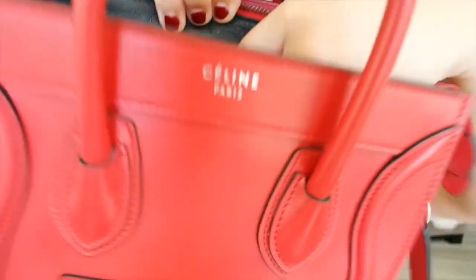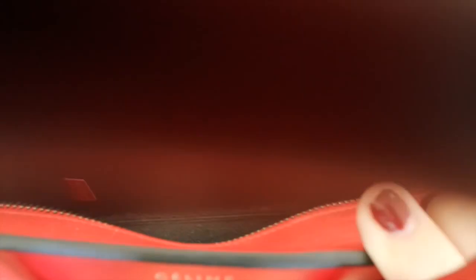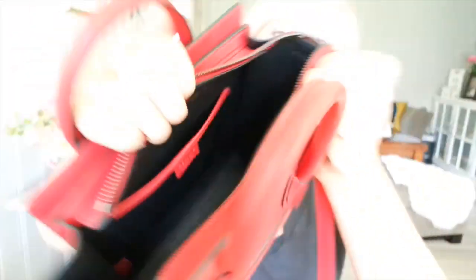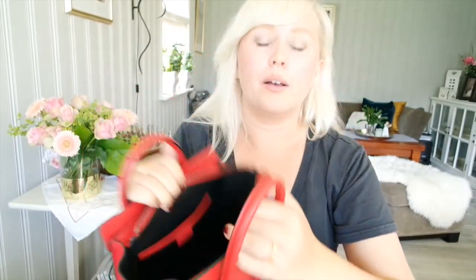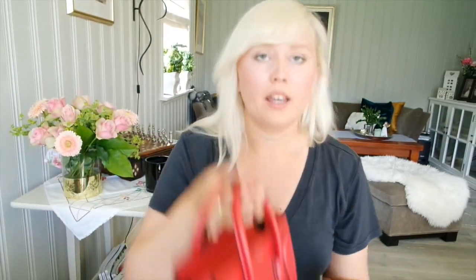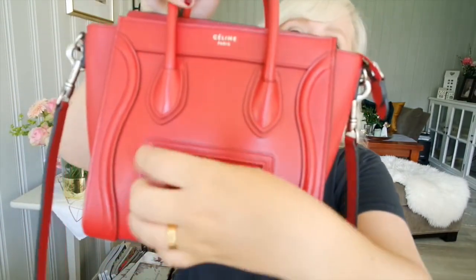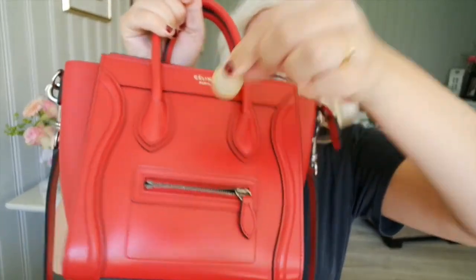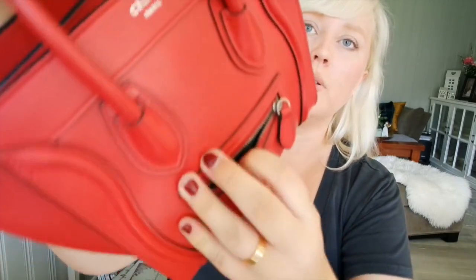It has a small pocket here inside where it says Celine, and it also has a small pocket on the front where you can put a coin or something — you can even put your headphones in there. This little pocket is also lined with the black goat skin.